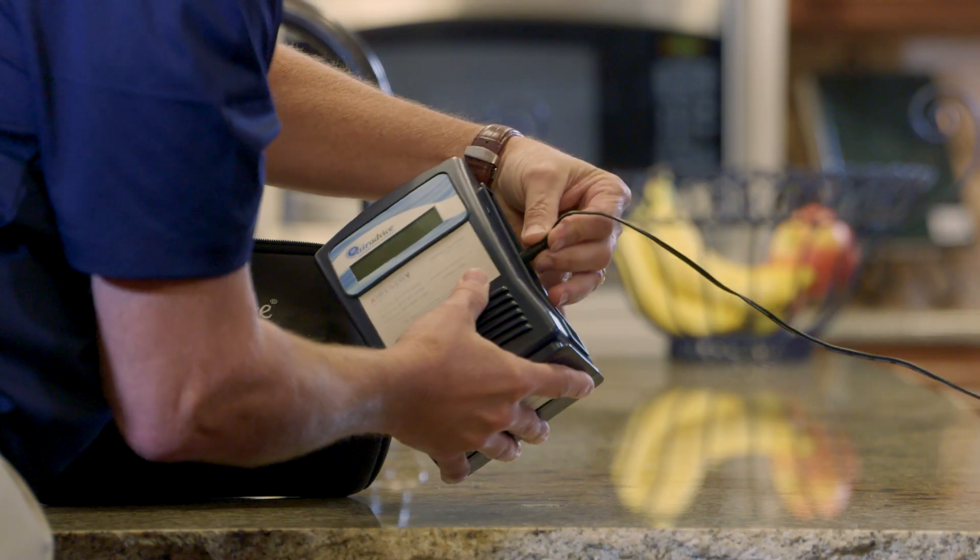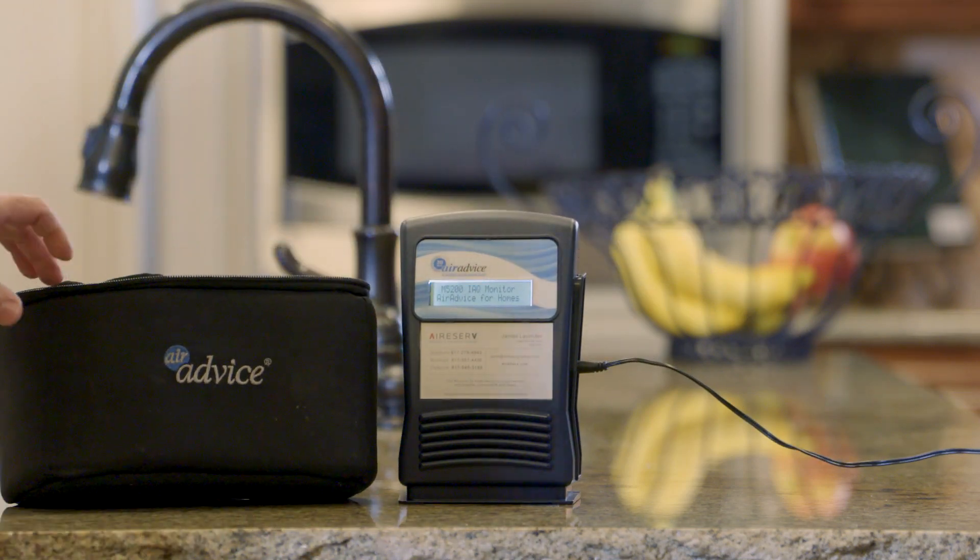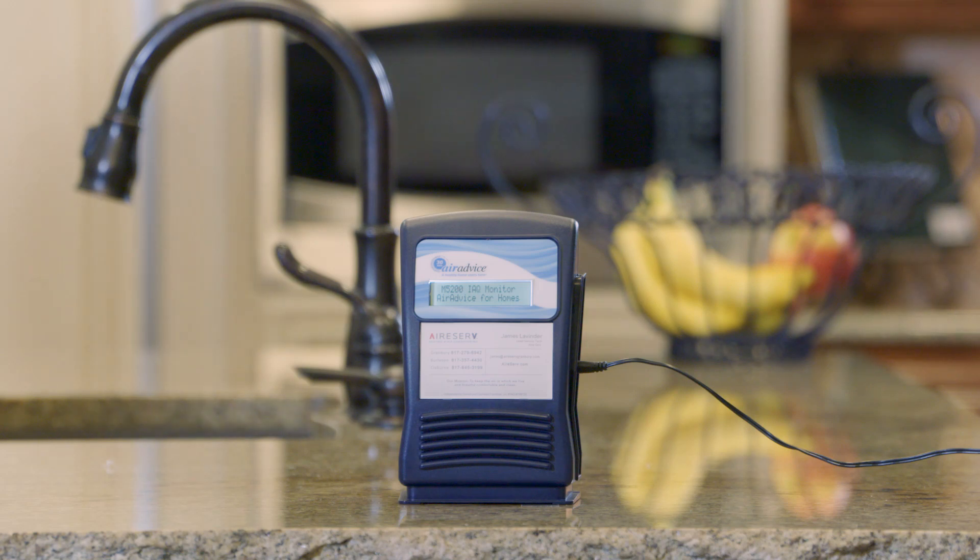This is Air Advice, and what it's doing is taking a sampling of the air quality in the home. Things that might cause you to want to get an indoor air quality test may be allergies, sleepless nights, or headaches. There are lots of things that could be a problem with indoor air quality that may have a direct effect on your health.